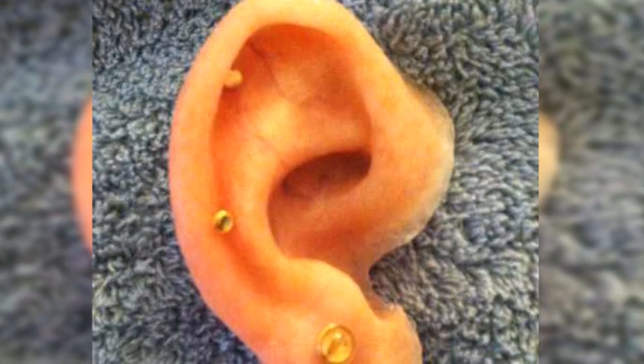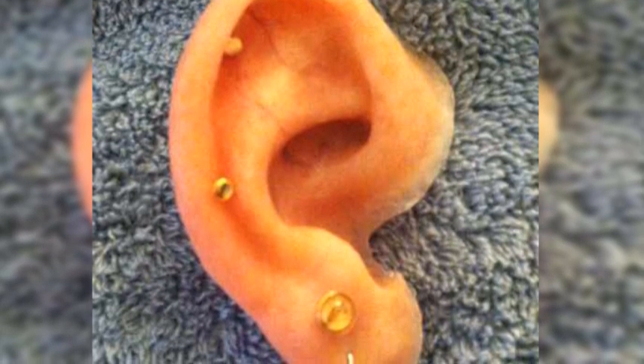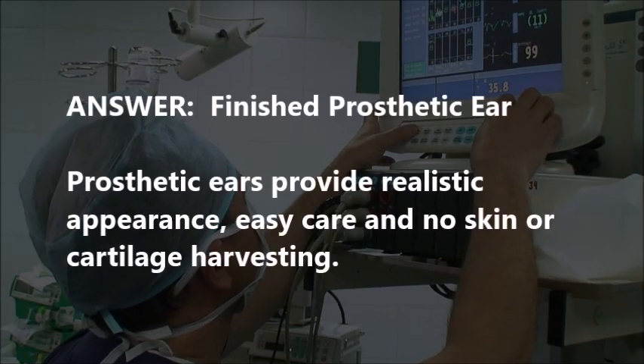Here's your final question. Ear piercings. Well, go closer. A little further. Amputated ear. Nope. It was a prosthetic ear.